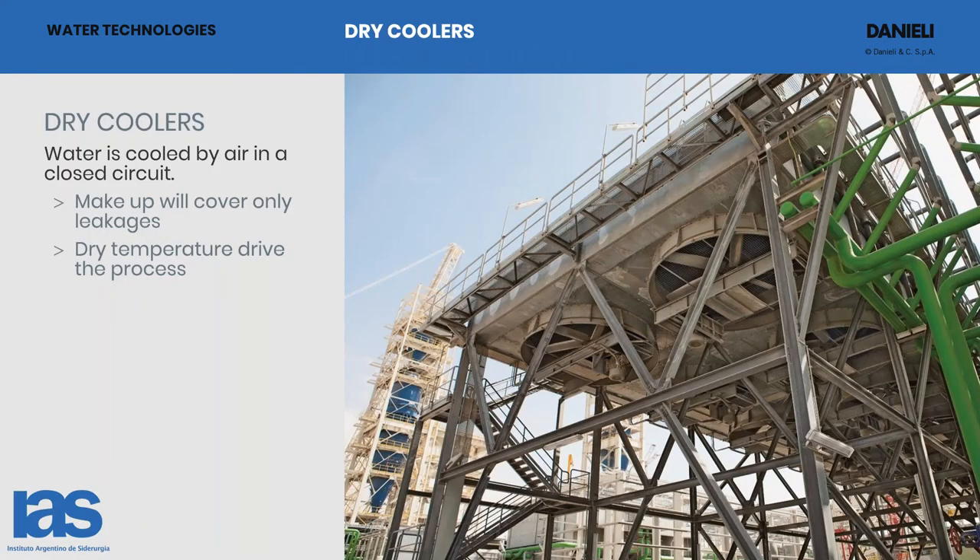Here you can see a dry cooler installed inside a direct reduction iron ore plant — you can see the reactor down behind. If you install this system, you will need just to provide some makeup water to refill the mechanical leakages during normal plant operation. We are speaking of one or two cubic meters per hour instead of 100 — it is drastically reduced for this kind of circuit. The process driving force is not the wet bulb temperature as with a cooling tower, but the dry bulb temperature of the air cooler.